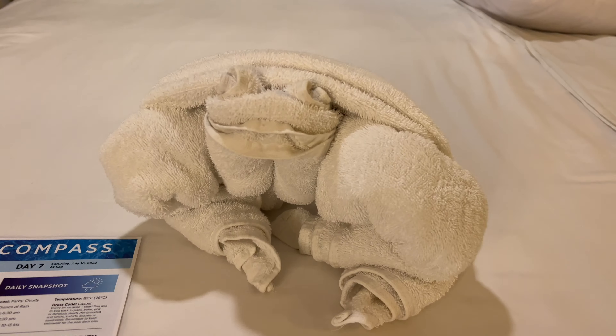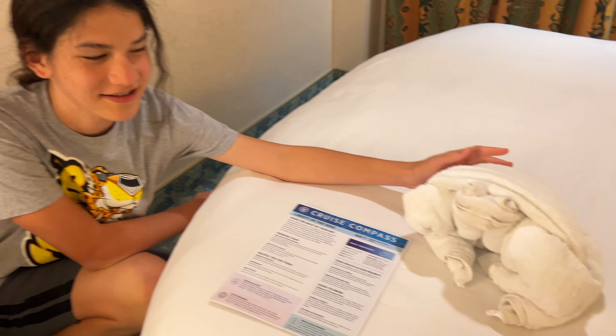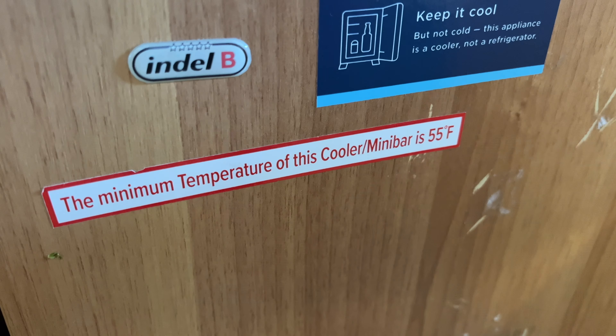The stateroom attendant makes towel animals — we had a little towel lamb waiting for us every other day, which is a cute little surprise. Room cleaning twice a day is great. There's a mini fridge, but it only goes down to 55 degrees Fahrenheit, which isn't cold enough for anything — it's more like a shelf to put your drinks on than an actual refrigerator.